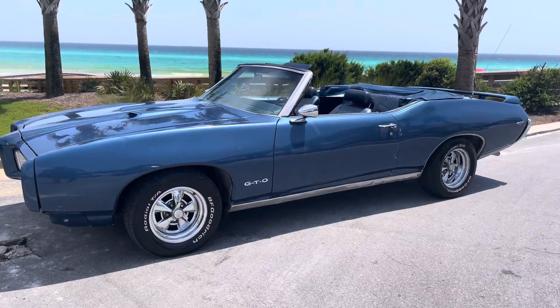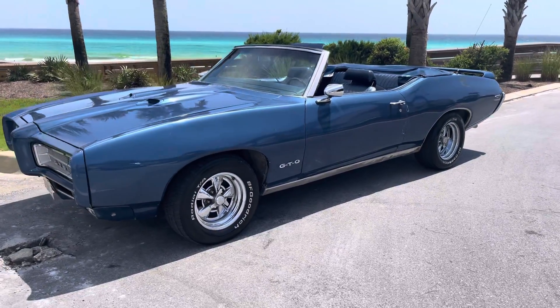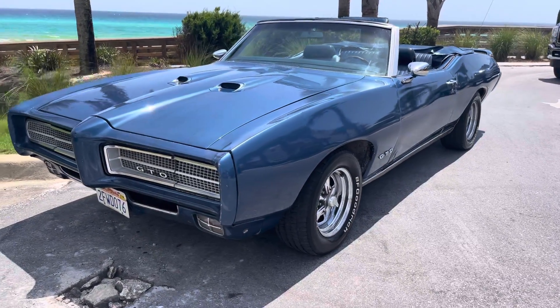How's it going y'all? It's Josh with Drive the Coast. We're here in Santa Rosa Beach, Florida, home of 30A. We are right here at the Dune Allen Beach Access, just looking at the gorgeous water as well as this gorgeous 1969 Pontiac GTO.